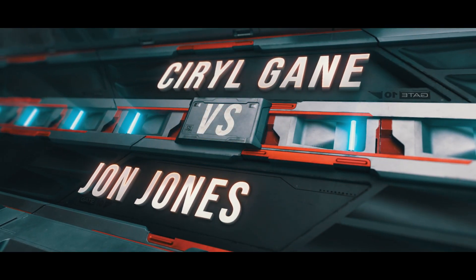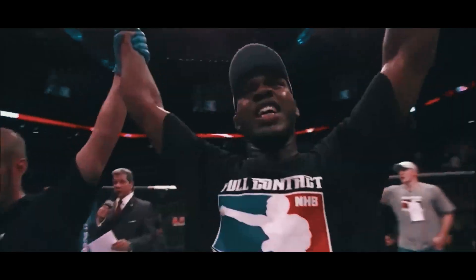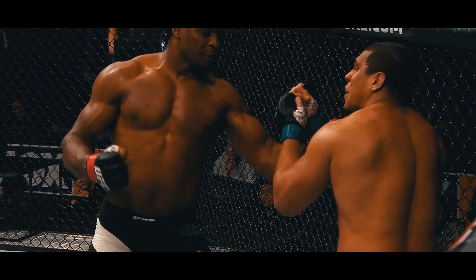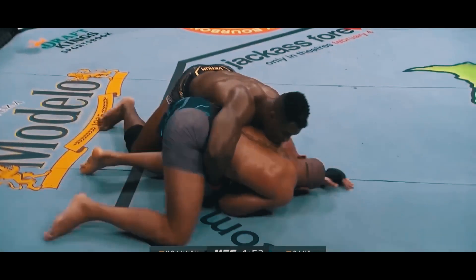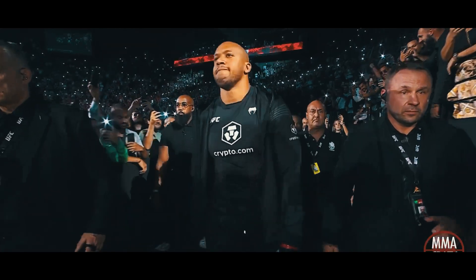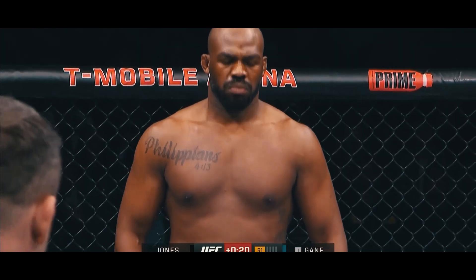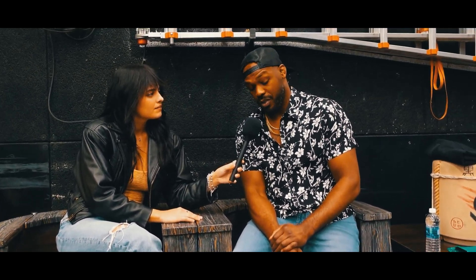John Jones vs. Ciryl Gane. And finally, we come to the most recent octagon appearance of John Bones Jones — his first as a heavyweight fighter. For a while, it seemed as though Francis Ngannou was the fighter who was destined to welcome Jones to the heaviest division. But after his very public dispute with the UFC, a vacant title fight with the masterful Frenchman Ciryl Gane was set up instead. With Ngannou out of the picture, it was clear that Gane was the single greatest heavyweight on the roster, and many fans wondered exactly how Jones would manage a divisional debut after three years out of the cage. As it happened, the fight was a total walk in the park for John.